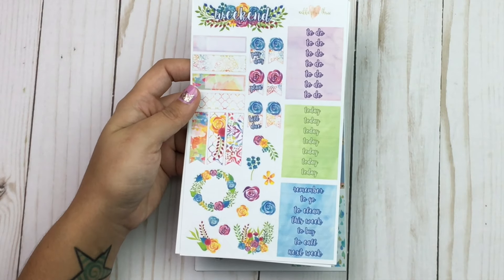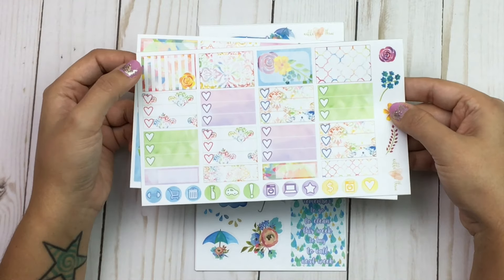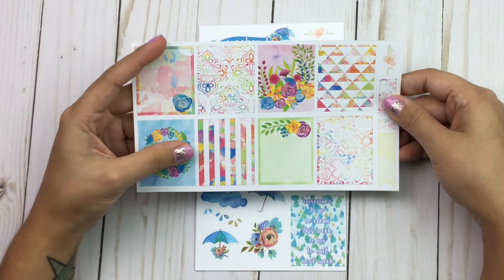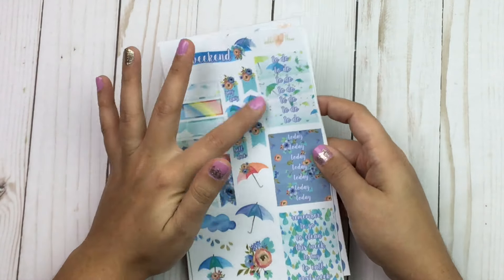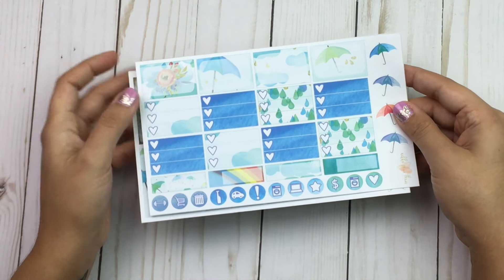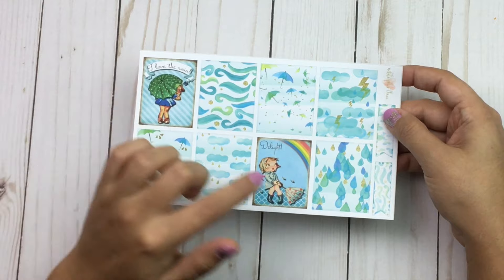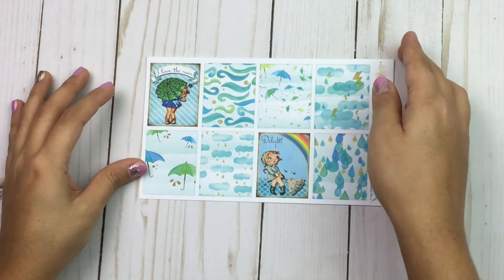She also sent me another kit that's really colorful and pretty. It has headers, flags, floral clip art, a weekend banner, three-heart checklist, half boxes, icons, deco, and full boxes — so bright and colorful. She also sent me a kit I think is called Rainy Days, with headers, appointment labels, flags, bill due, payday, deco, three-heart checklist, half boxes, icons, little umbrellas, and full watercolor boxes. One says 'I love the rain' and one says 'Delight.' She does a lot of holiday kits in an old-fashioned cartoon theme, and they're really cute.